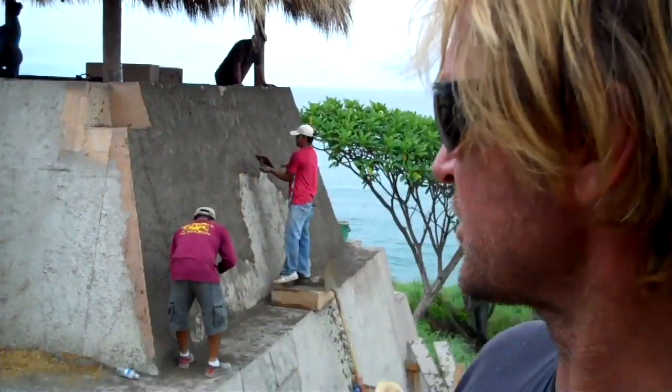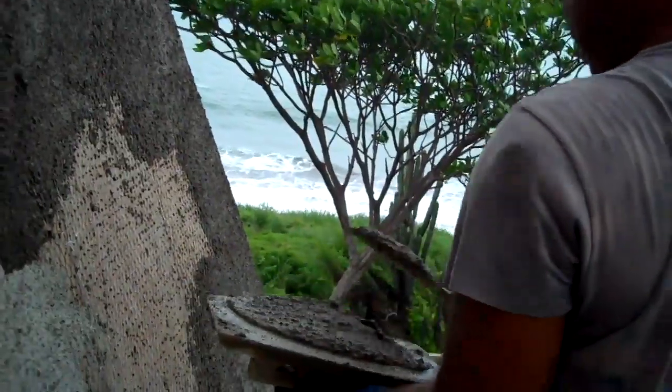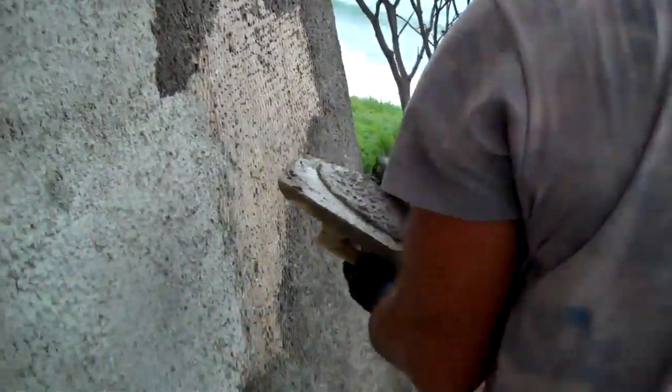At the same time, we're also finishing off the stonework. We had our plywood walls and now we're covering them in cement, getting them turned into Mayan stone, ancient Indian style.